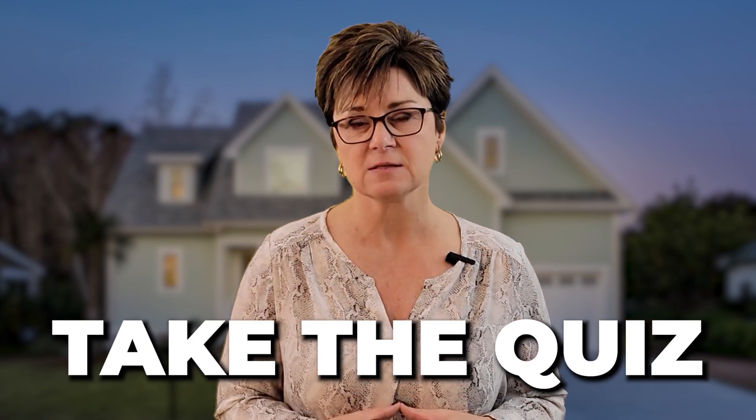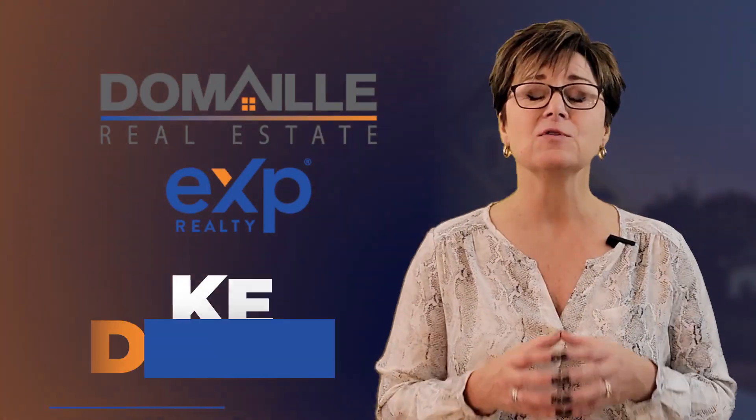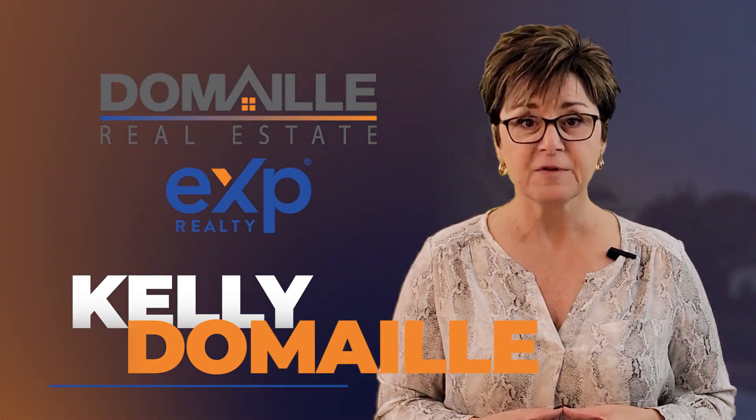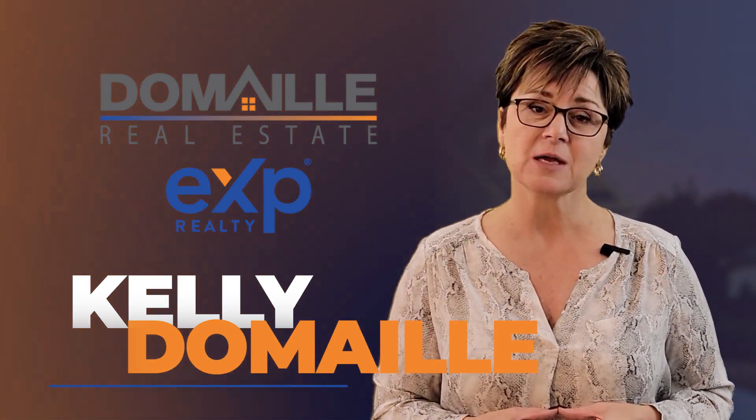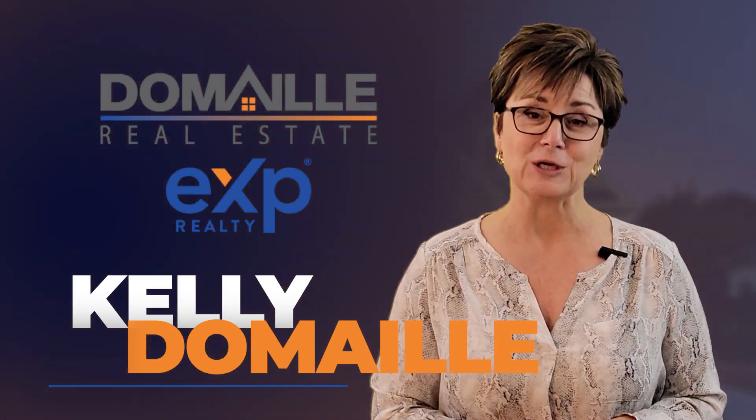So I challenge you — take the quiz and scale your answers from 1 to 10. You'll know if you're ready to put your house on the market and sell it for top dollar, or if you need to make a few changes. Most of us have to make changes, and honestly, if I were going to sell my home, I'd have to do some work too. As always, if you have any questions specifically about your home, feel free to reach out. I'm Kelly DeMail with DeMail Real Estate. We love where we live and we want you to love where you live.